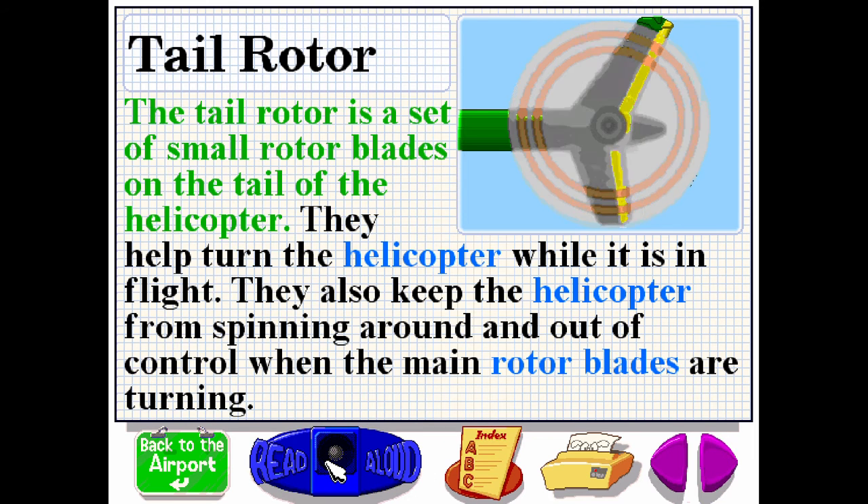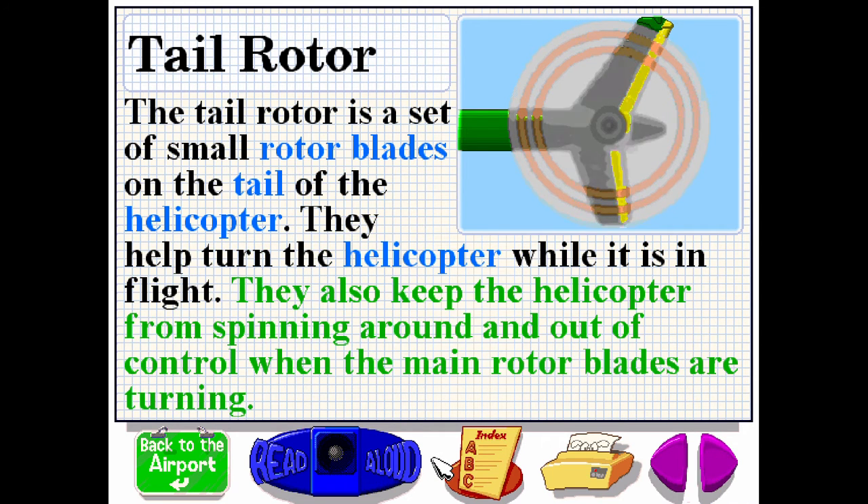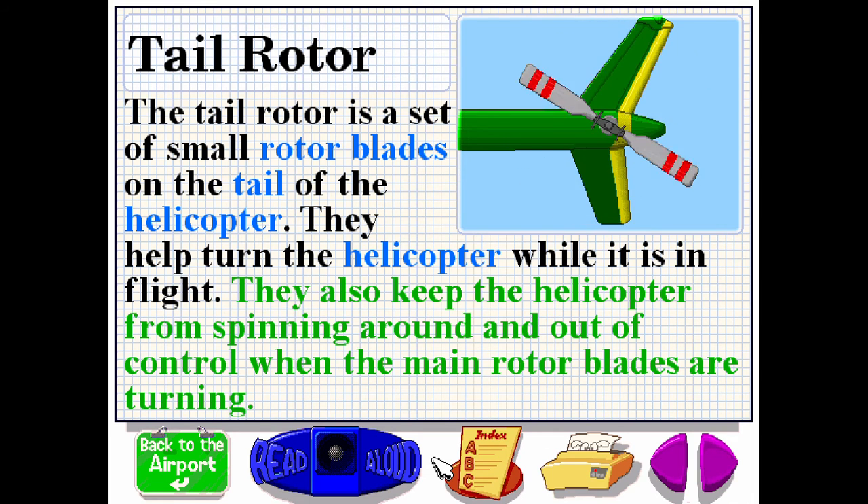The tail rotor is a set of small rotor blades on the tail of the helicopter. They help turn the helicopter while it is in flight. They also keep the helicopter from spinning around and out of control when the main rotor blades are turning.